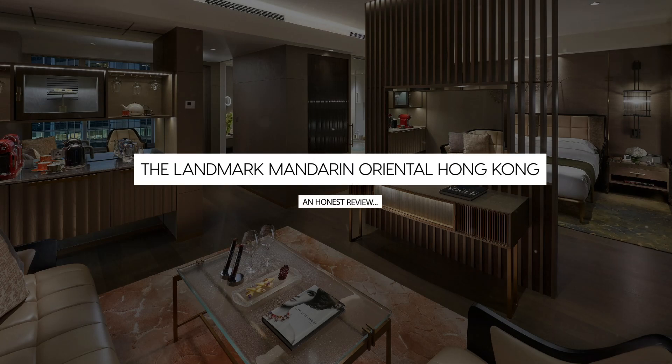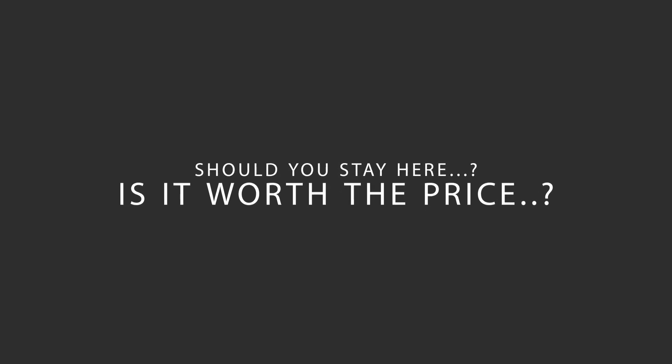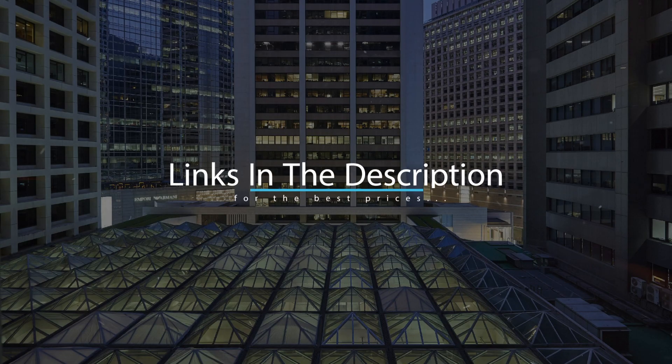Today, we're diving deep into a review of the Landmark Mandarin Oriental Hong Kong, located in Hong Kong, China. Let's find out if this hotel lives up to its reputation and if you should stay there. For booking a stay at the most ideal price, check out the link in the description.